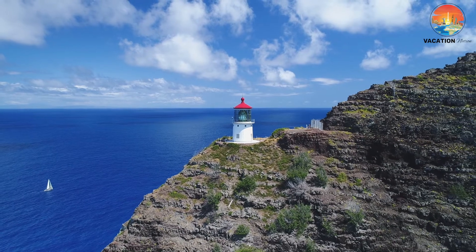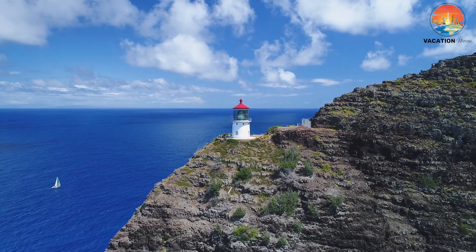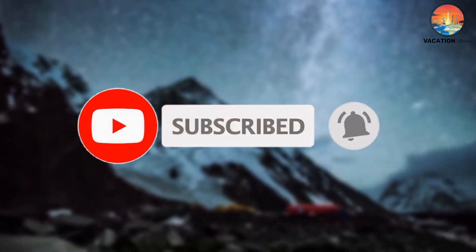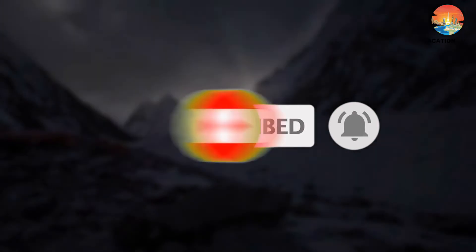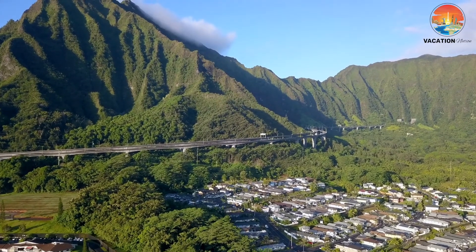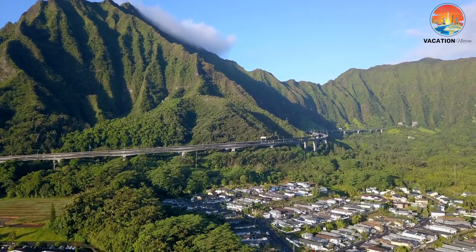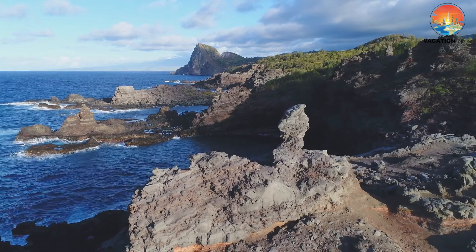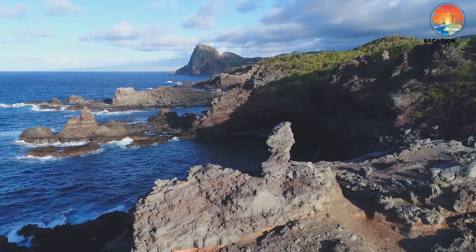Well, folks, this concludes our quest around the amazing Hawaiian Islands. Don't forget to subscribe and leave a comment saying 'I subscribed,' and we'll do our best to respond to each of your comments. Here at Vacation Nation, we'd like to thank you for embarking with us on a mission to explore the majestic Hawaiian Islands. Stay tuned for our next video, where we'll explore the top 10 most beautiful places on Earth.